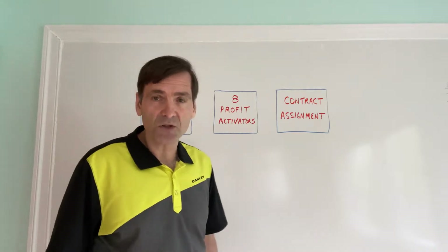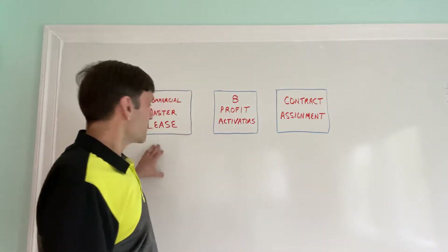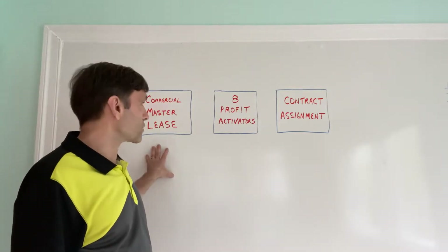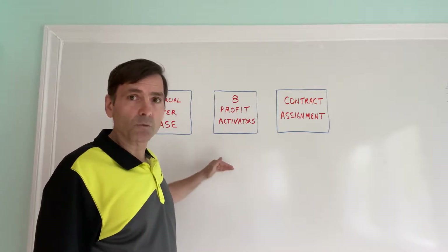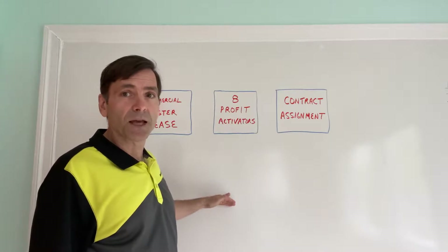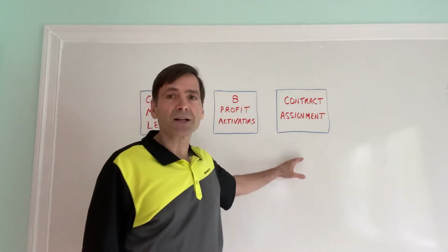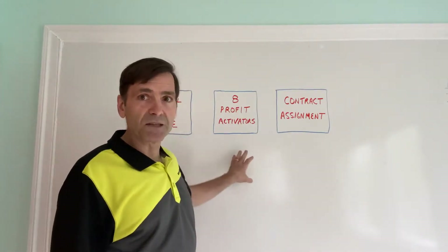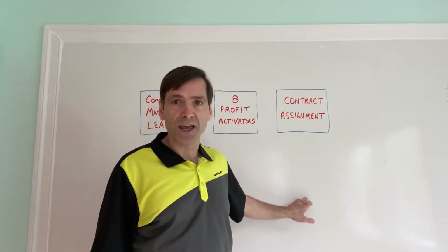So there you have the three steps to a commercial lease option deal: getting the property under contract using soft terms, applying the profit activators and running it through Pro Forma Plus to get a detailed report showing the increase in net operating income and property value, and then using the contract assignment to turn those first two pieces into quick profits on the back end.